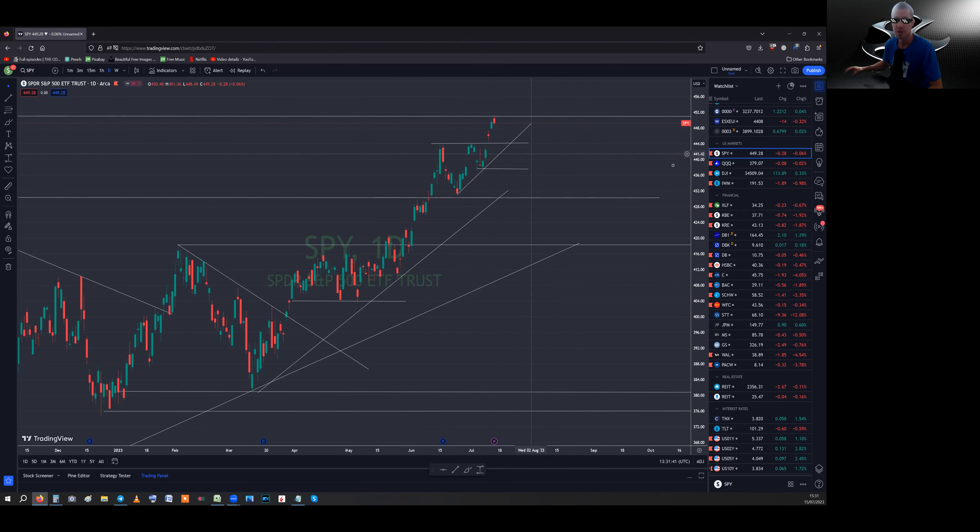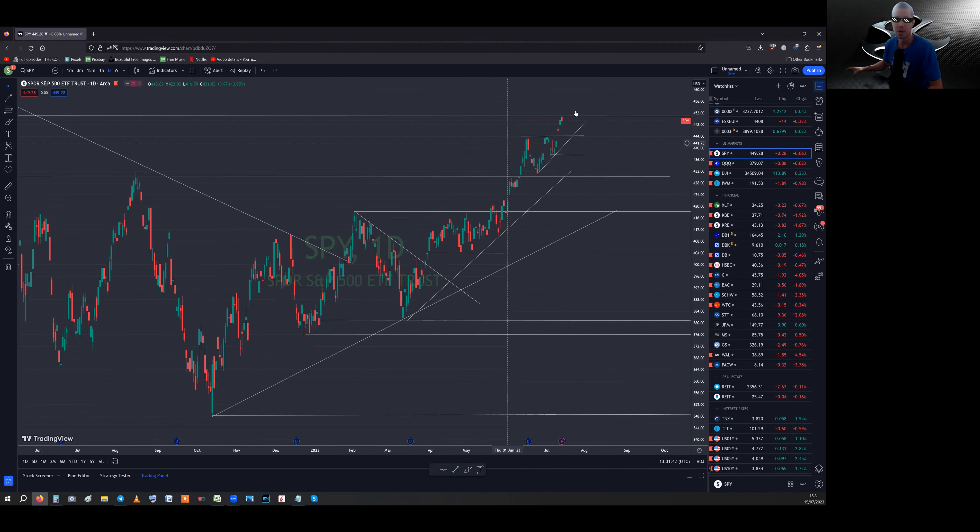I think the S&P is going to go lower next week — around 444. On the way up, I said 10-point increments, so 460. I don't think we're going to get there at least on Monday — you have to close above 450 first. So 450, 460 on the way up, and on the way down it'll be this 444 zone. There's a bit of a gap there too, so if it does get there it might go a little lower, at which point it'll probably bounce off this ascending trendline, just below 444.